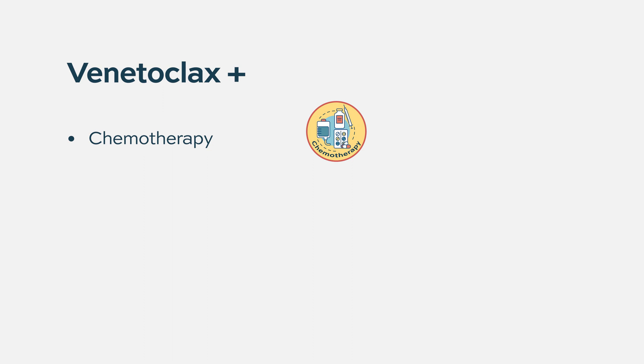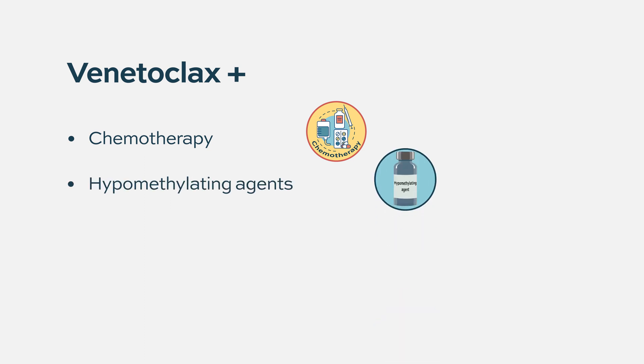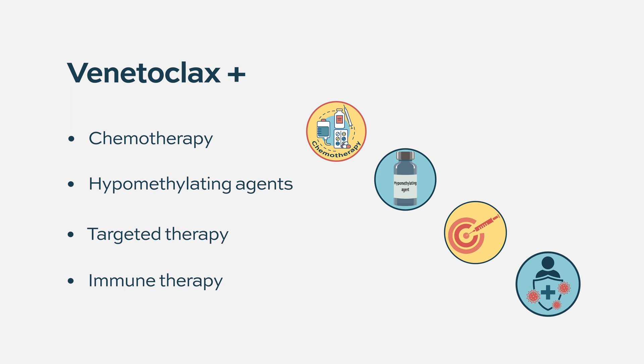The idea of using venetoclax is really to elicit maximal synergy with whatever drug you're using. We use it for the most part in combination from day one, when we combine it with chemotherapy, hypermethylating agents, or some of the new approaches with targeted therapy or immunotherapy — really trying to lower the threshold for cell survival while there's another agent on board. So venetoclax always overlays some other treatment.